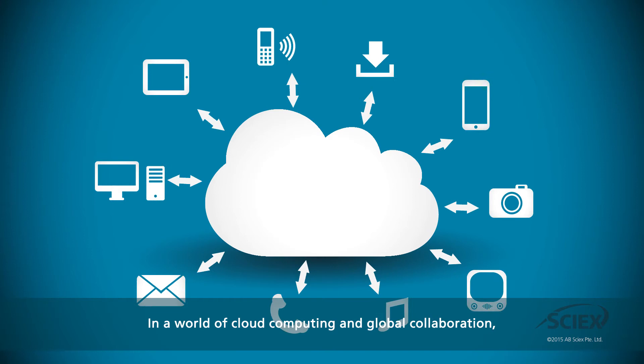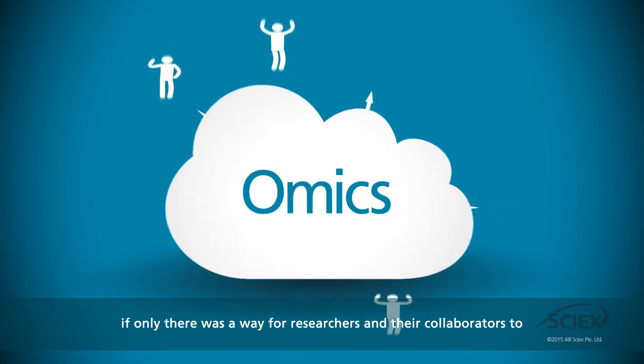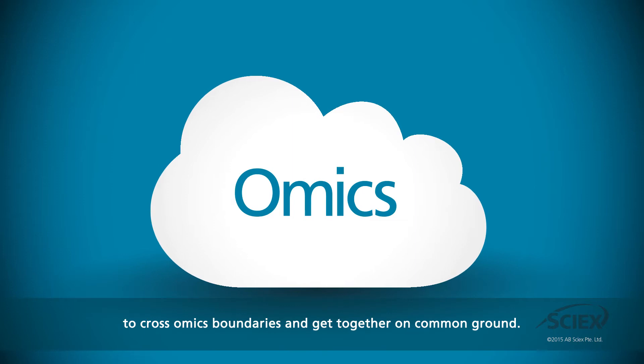In a world of cloud computing and global collaboration, if only there was a way for researchers and their collaborators to cross omics boundaries and get together on common ground. Well, now there is.